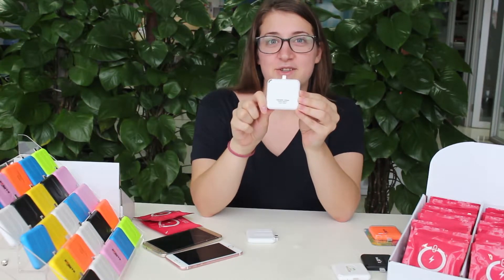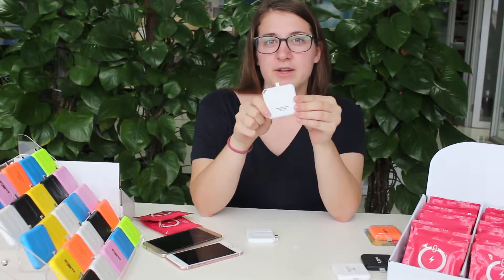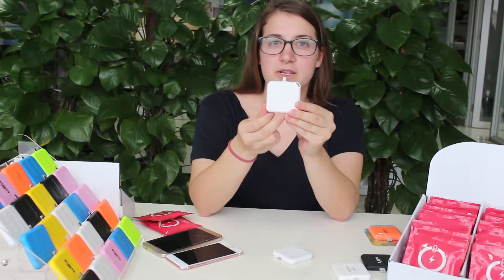The capacity for these chargers is 1,000 mAh. So for an iPhone, it can charge up to 30%, and for an Android phone, it can charge about 20% to 30%.